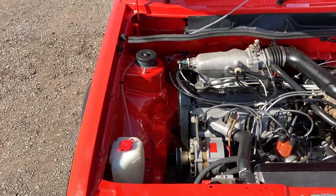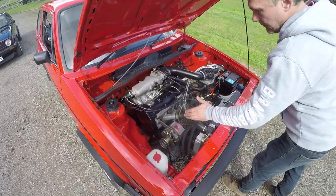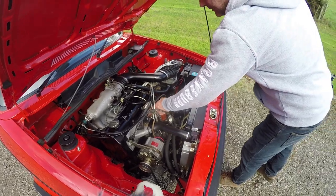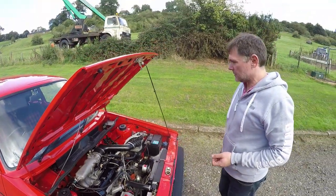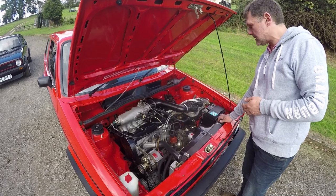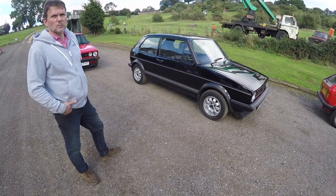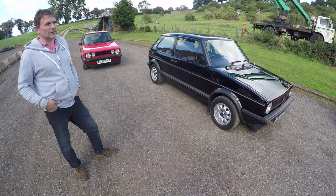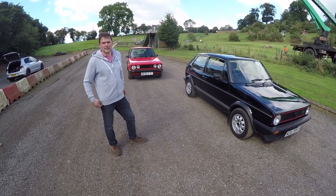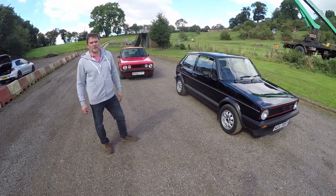There are a couple of nerdy bits under the bonnet. The instant way to tell a 1.6 is by the top hose outlet on the cylinder head — on the 1.6 it's between cylinders one and two; on the 1.8 it comes out between three and four. Other noticeable differences: the radiator was a top-fill radiator on the earlier 1.6s, whereas the later cars had their own separate header tank.